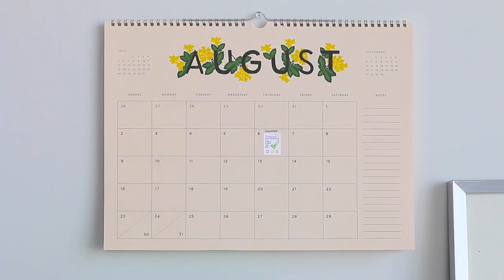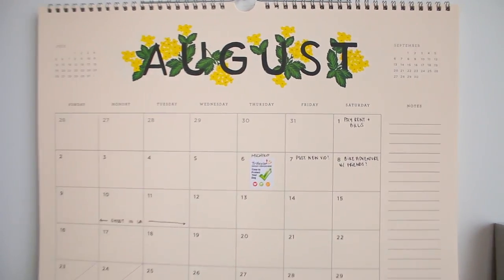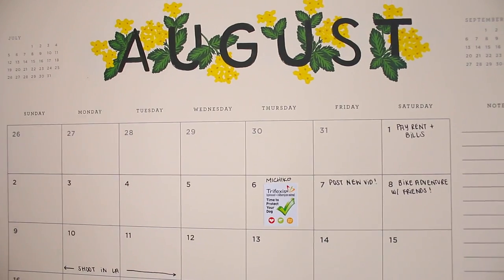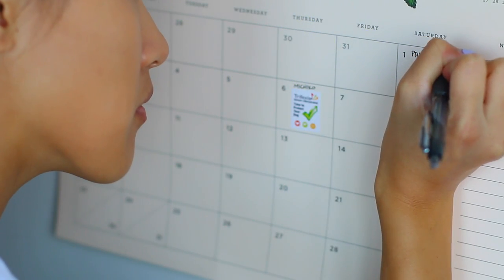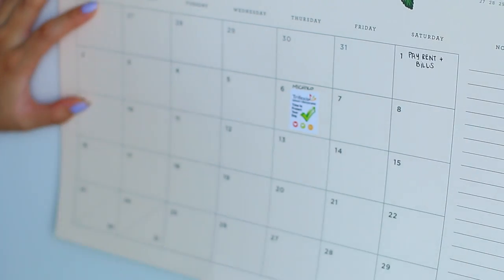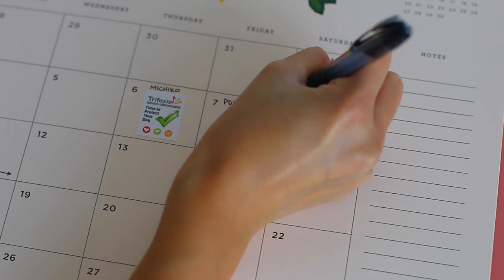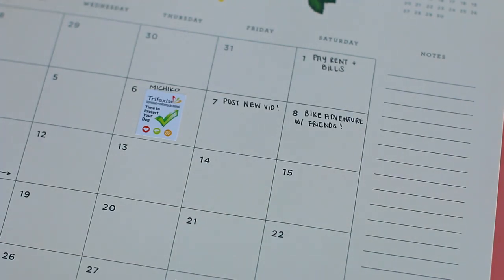Starting with the top left corner, you'll see my calendar. I love this calendar because it looks super minimal but it's not just your typical plain white calendar. I can write a lot of notes on there — if I have to do more than one thing in a day I can fit two things on that list. I also really like how on the side there's a notes section, so I can write my grocery list or anything important I need to remember.